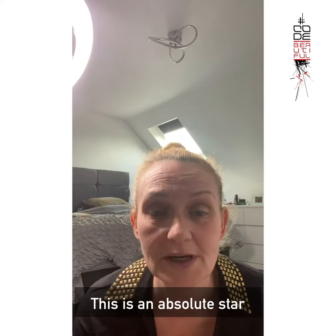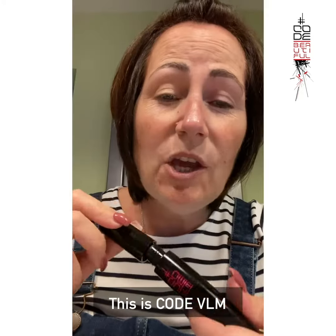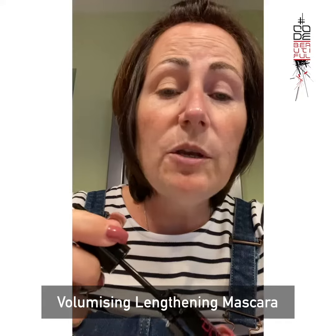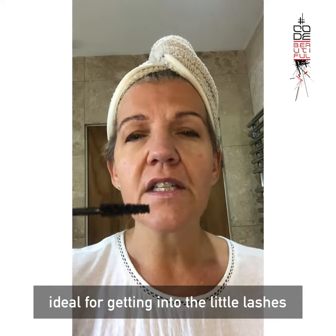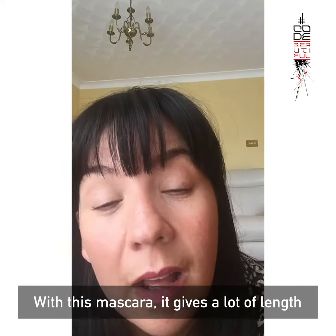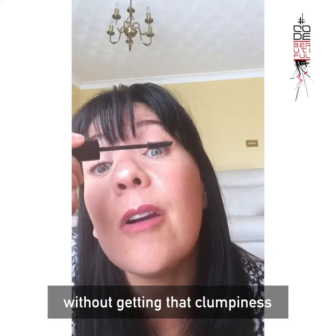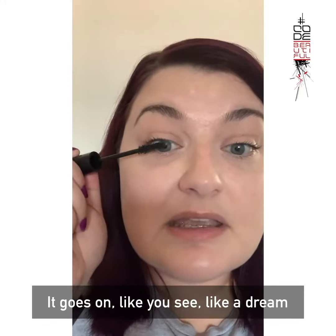It's been an absolute star to bring this because I've had 20 dyes and I've had nothing to cover it before. This is Code VLM — Volumising Lengthening Mascara. Smaller at one end, thicker at the other. Ideal for getting into the little lashes. With this mascara, it gives them a lot of length without getting that clumpiness. It goes on like a dream.